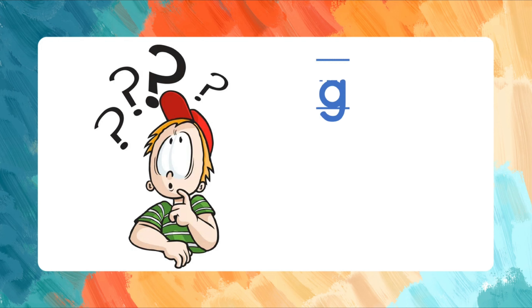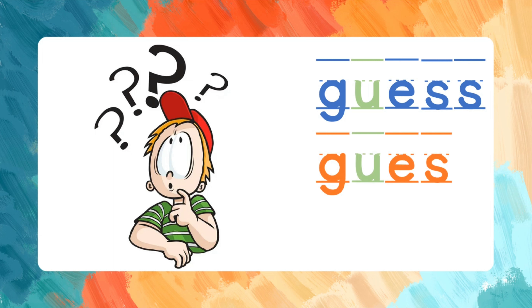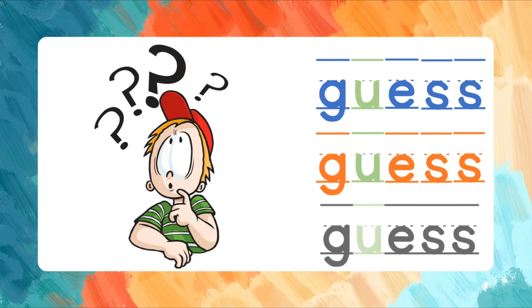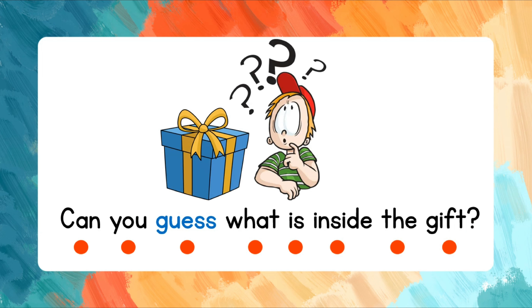Repeat after me. Guess. G-U-E-S-S. Let's spell the word again. G-U-E-S-S. Guess. Read the words after me. Can you guess what is inside the gift?